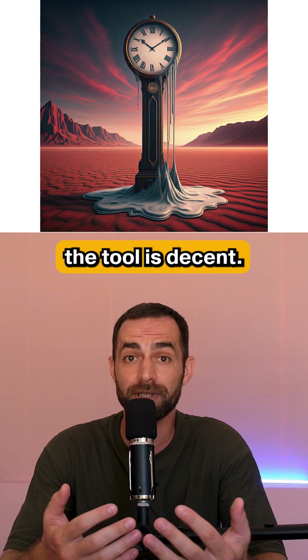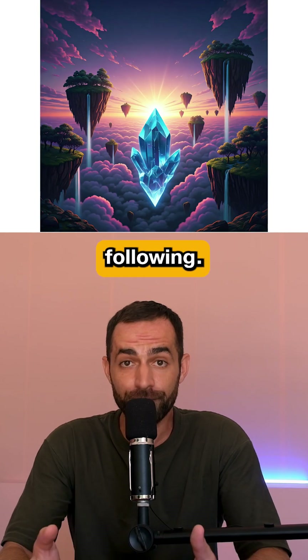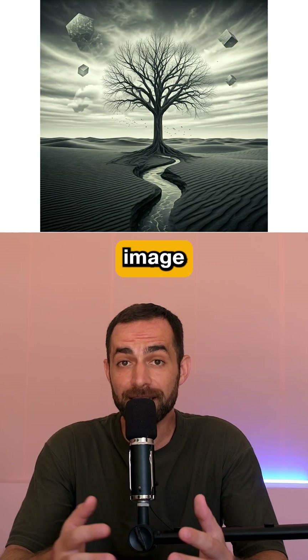Overall the tool is decent. It is indeed good at prompt following, and it has decent image quality.